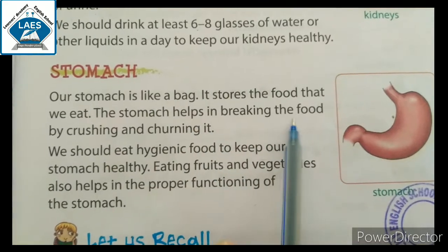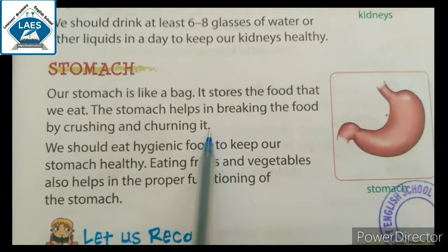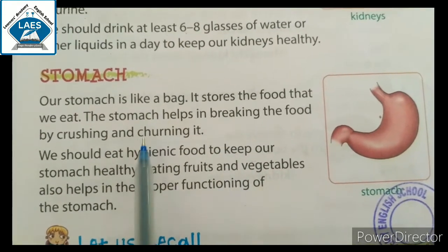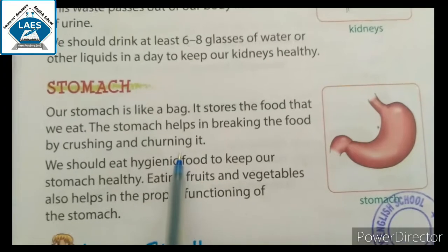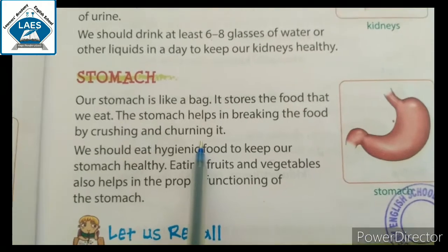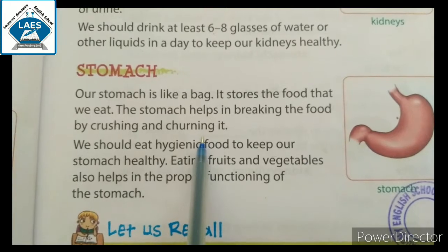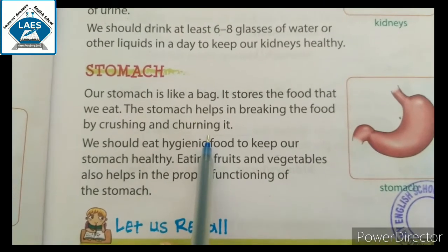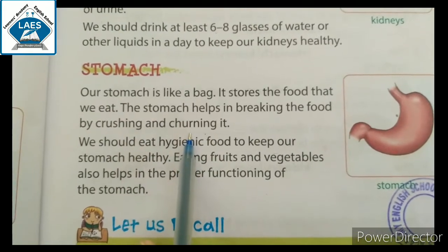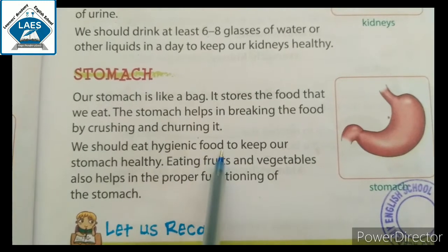The stomach helps in breaking the food by crushing and churning it. जो food होता है इसको breaking करना, छोटे-छोटे टुकड़ों में divide करना — जैसे घर पे mixer कोई भी चीज़ को juicy form में कर देता है, वैसे ही stomach भी कोई भी खाने को crushing और churning करने का काम करता है।